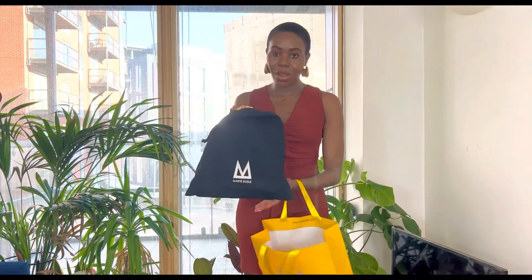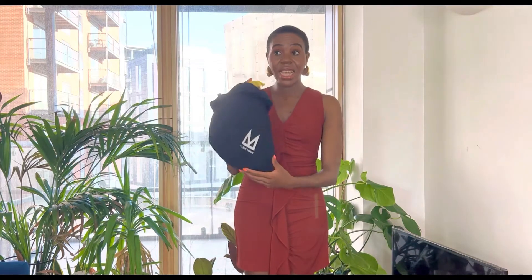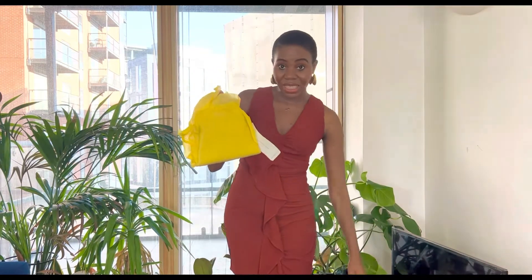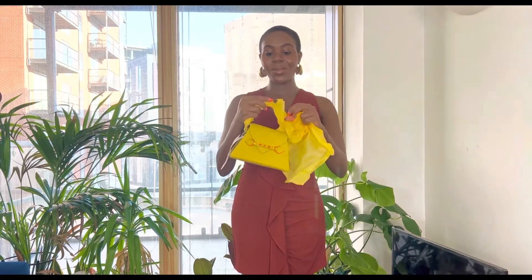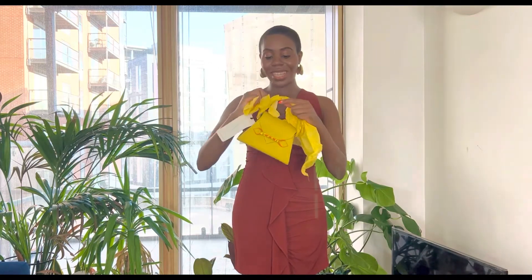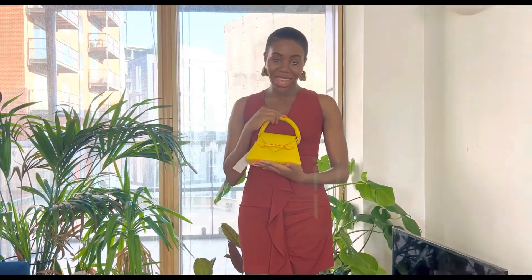So let me show you. This is how it comes — they usually send it in a DHL box. I think I paid $138 and then plus about $20 for shipping. This is what the dust bag looks like. I've not even unwrapped it yet — it's so new.